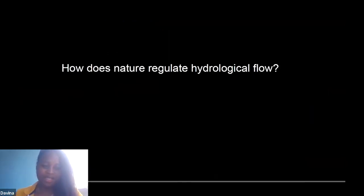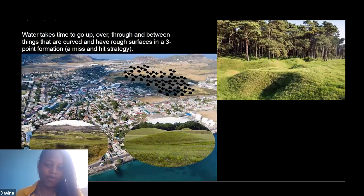Because I'm dealing with water-related issues both upstream and on the coast, I looked at how nature regulates hydrological flow. For upstream, I came up with the idea of having different levels in the landscape — some hill-like and some like little holes in the ground. When I looked at all the nature-inspired strategies and animals, they all showed that water takes time to go over, through, and between things. They were all curved with rough surfaces and had either a one-two or two-one structure behind, to allow water to move in and out.